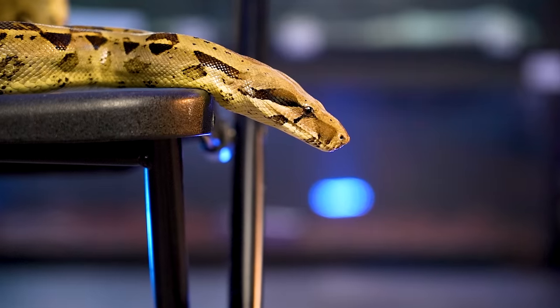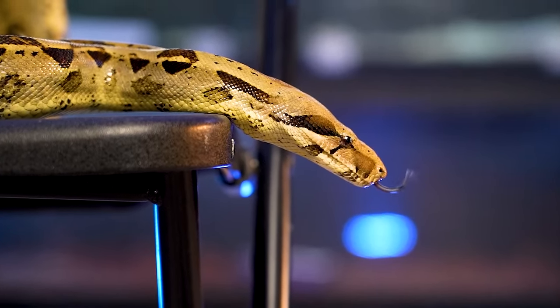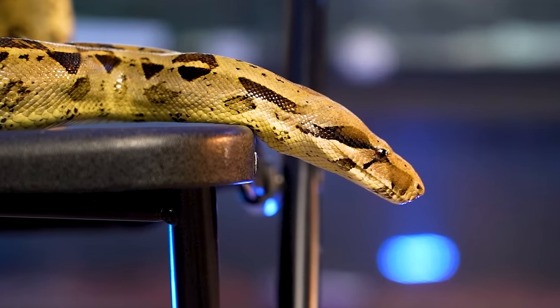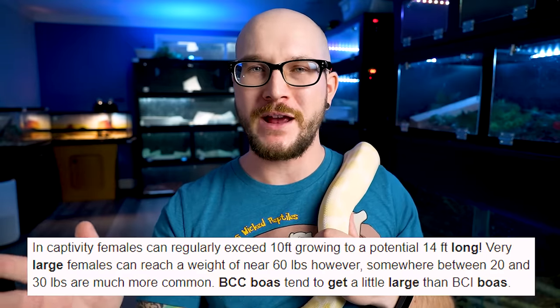Number three, and probably the second most common constrictor-type snake besides the ball python — BCIs and BCCs. We're talking about boa constrictors. BCCs, boa constrictor constrictor, and boa emperators. The difference is locality. BCCs are going to grow bigger, up to 14 feet — though those are outliers. Normally they'll top out at 10 to 12 feet, and females are bigger than males.